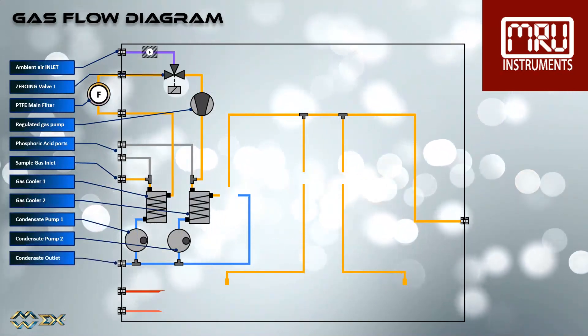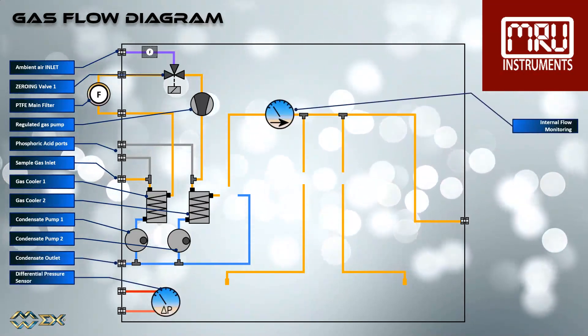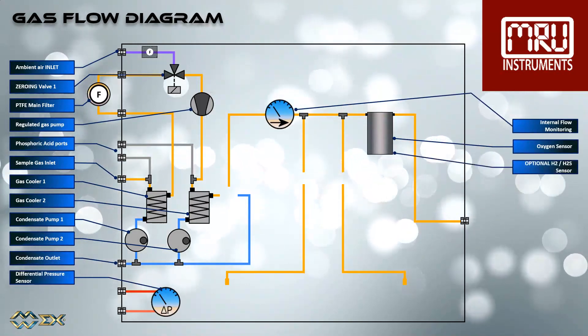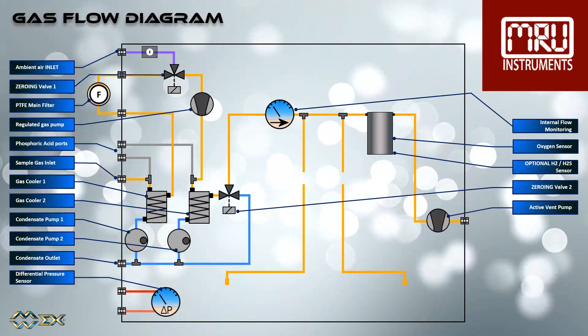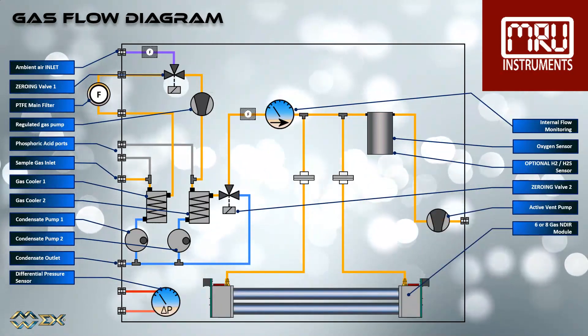The condensate outlet port. The differential pressure sensor. The internal flow monitoring. The oxygen sensor. The optional H2 and/or H2S sensor. The zeroing valve number 2. The active ventilation pump. And either an 8-gas or a 6-gas NDIR module.